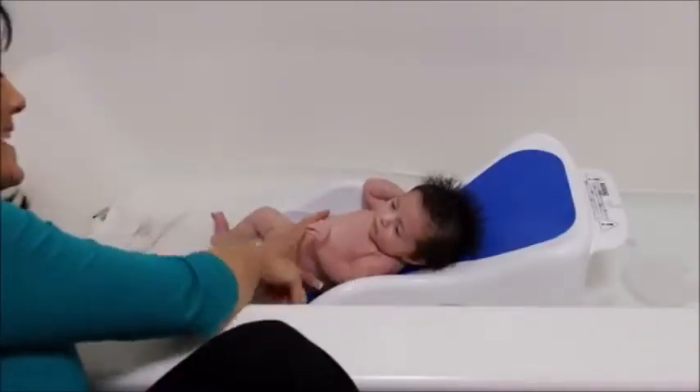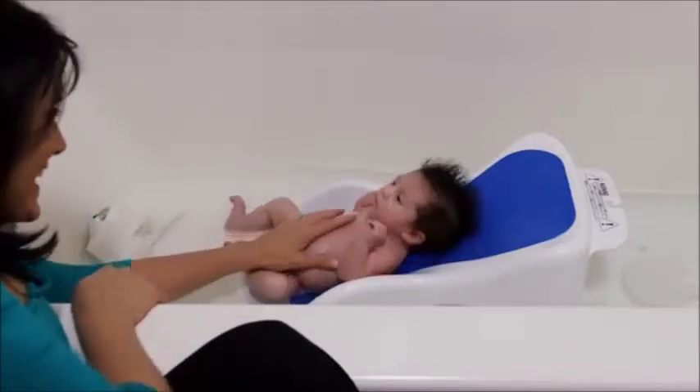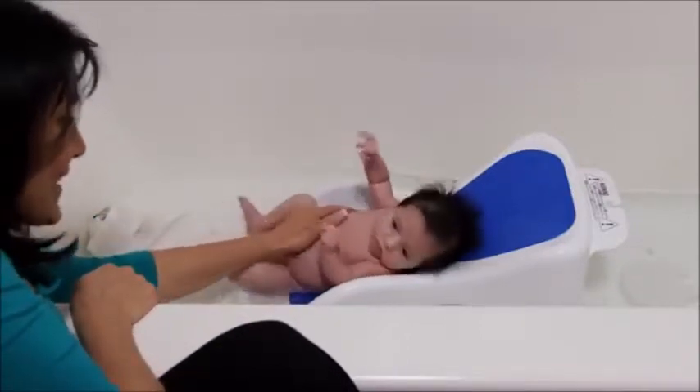For added comfort for baby, there is a cushioned layer of foam to lie on for a wonderful bath time experience.